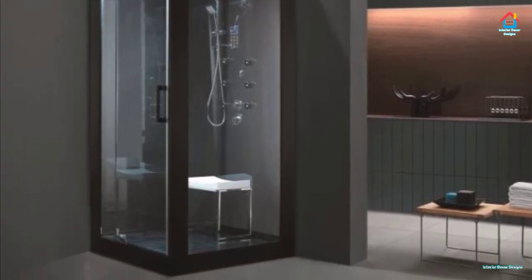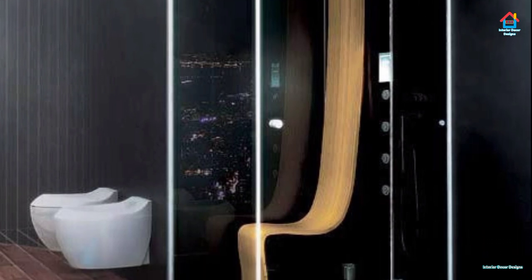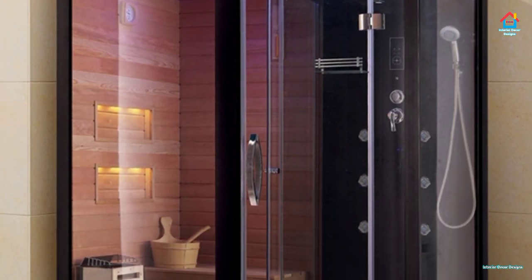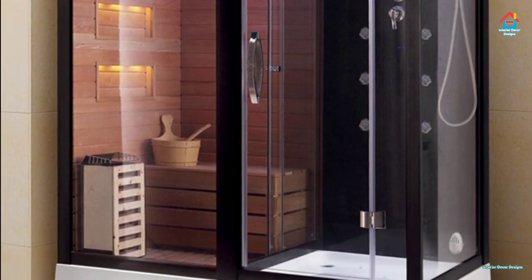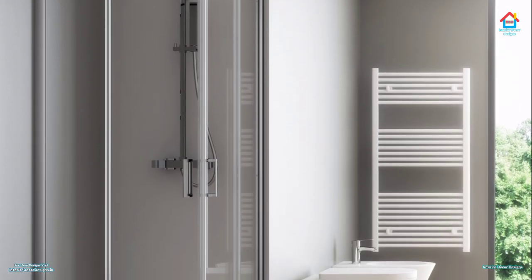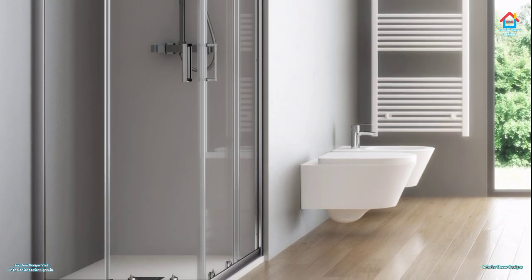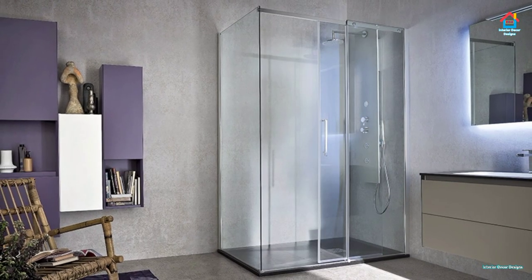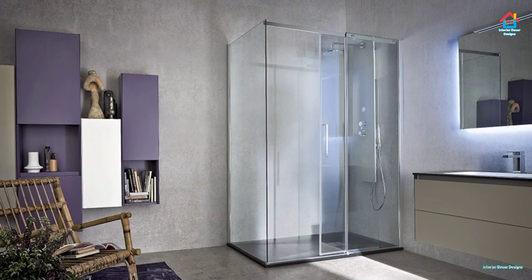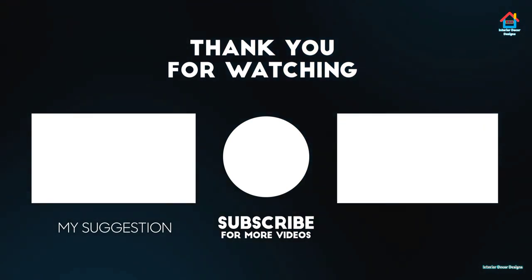So friends, hope you liked this video on modern shower room tile design ideas. For more such videos, don't forget to subscribe to our YouTube channel and click the bell icon so that you never miss any future updates. For the latest and trending interior decoration designs, visit our website interiordecordesigns.in. You can also follow us on Facebook, Twitter, Instagram, Telegram, and Pinterest for more design ideas. You can also download our app available on the Play Store from the link in the description box below. With this we finish this video here and we'll meet again soon in the next one. Till then, bye and take care.